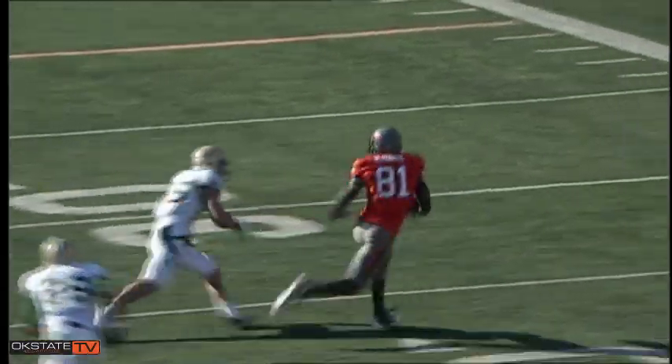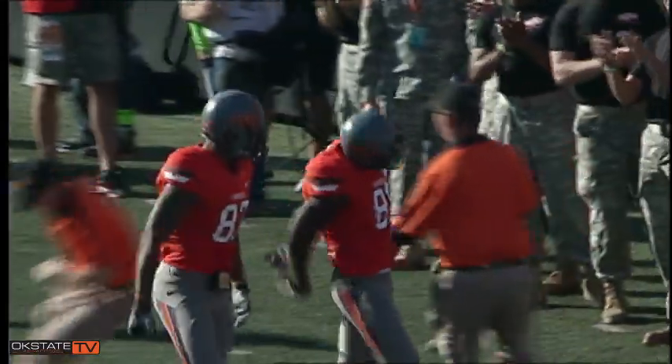Whedon in the shotgun, gets a snap, three-man rush, throws quickly over the middle, caught by Blackman, breaks a tackle, right side, 40, down the right sideline, 30, 20, 15, crashes into a man at the 13, and is tackled at the 12-yard line. Whedon takes a snap, fires toward the right corner of the end zone — the pass is caught by Justin Blackman!